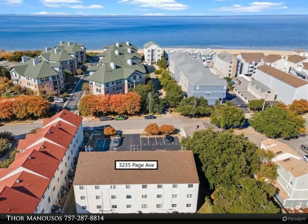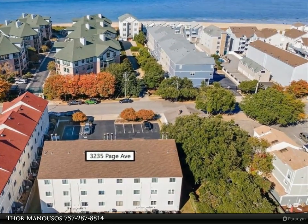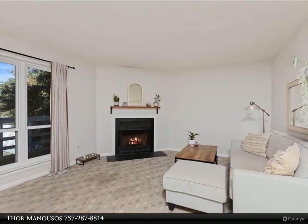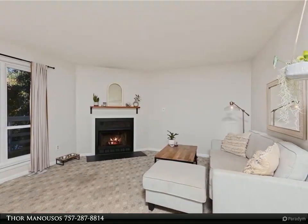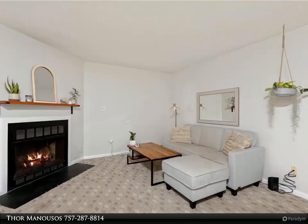This Berkshire Hathaway Home Services Town Realty property video is presented by Thor Manusos. Come live at the bay. Two-bedroom condo on the bay side of Shore Drive, just steps to the bay and beach, and a short walk or bike ride to many favorite local restaurants. Enjoy beautiful sunsets and fun in the sun.